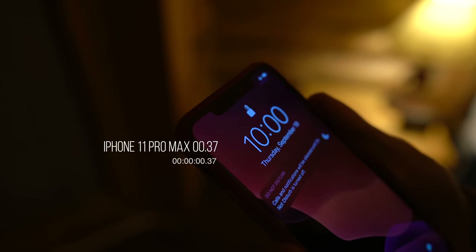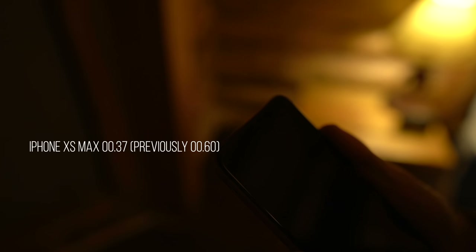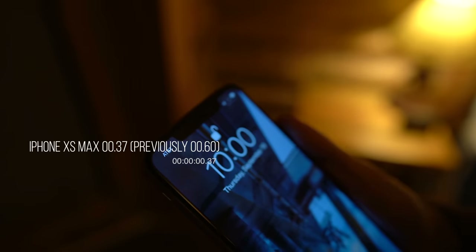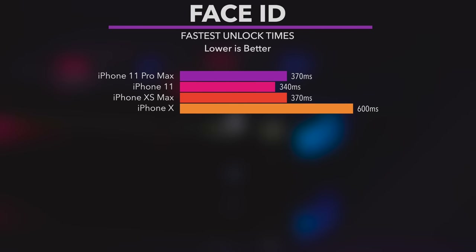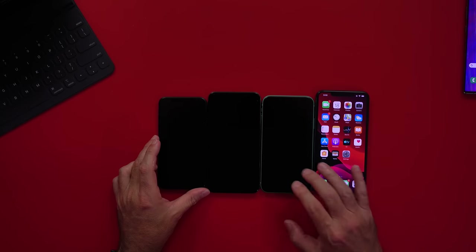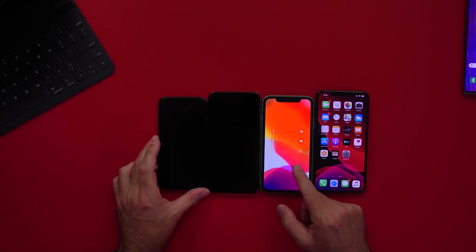Apple says Face ID on the iPhone 11 family works faster and at better angles. I was hoping that would mean working in landscape mode, but no. Thanks to the A12 processor with iOS 13, Face ID works faster on iPhone XS, XS Max, and XR as well. Apple says it's 30% faster but according to my tests it's 22% faster. The Face ID on iPhone 11 unlocks better while flat on a table — the difference is noticeable but not huge.